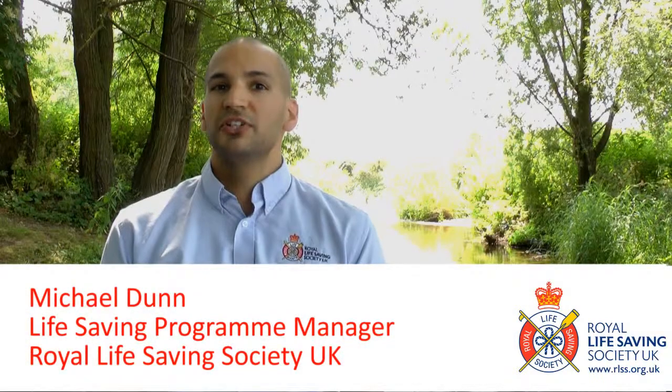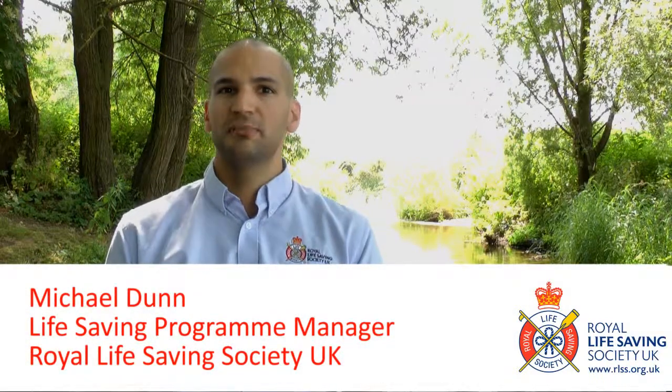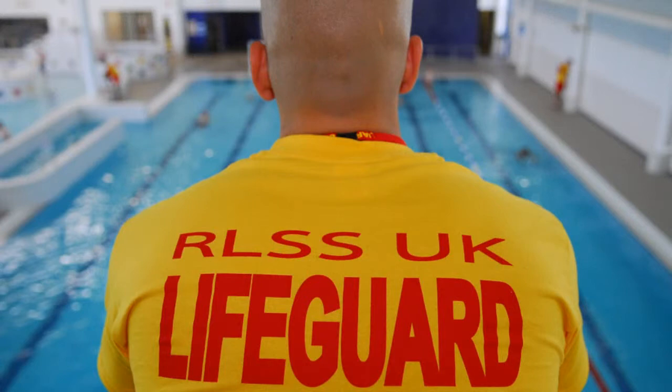Today we're going to talk about what you can do in summer to stay safe around water, particularly if you've got young children. When you go to the pool, most swimming pools in the UK have a lifeguard, which is great, but those lifeguards are watching lots of people at once. Even at a lifeguarded pool, which is the safest place to swim, it's important to keep your children under constant supervision.